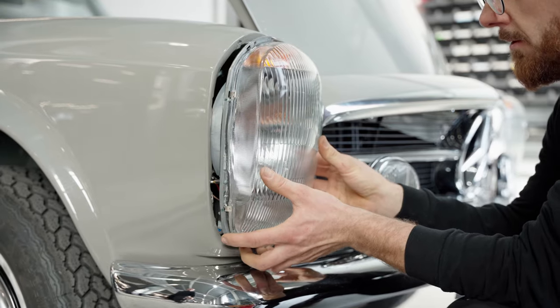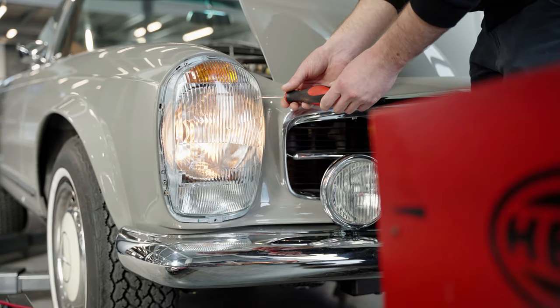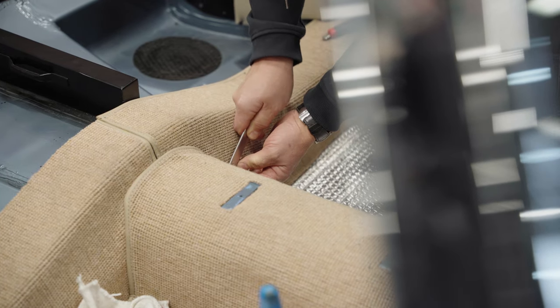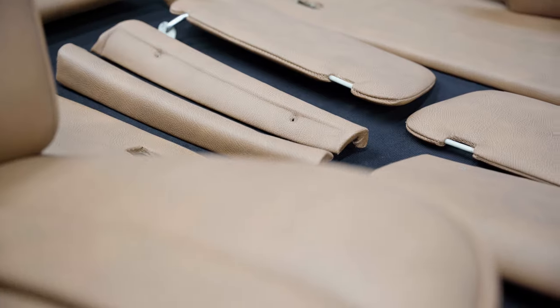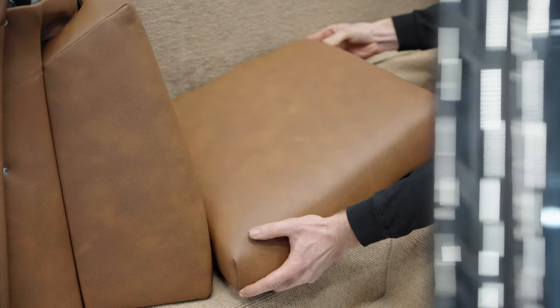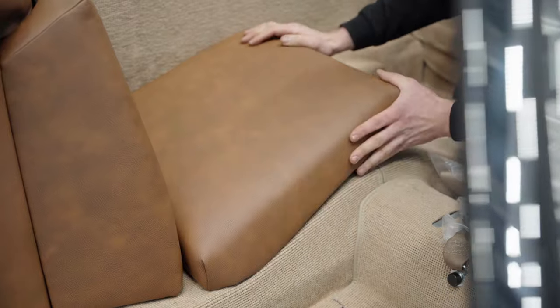The complete light system is assembled and tested for functionality. A new and tailor-made carpet is laid in the interior before the final assembling happens. Meanwhile, our saddlers prepare the repadded and reupholstered seats for the installation.